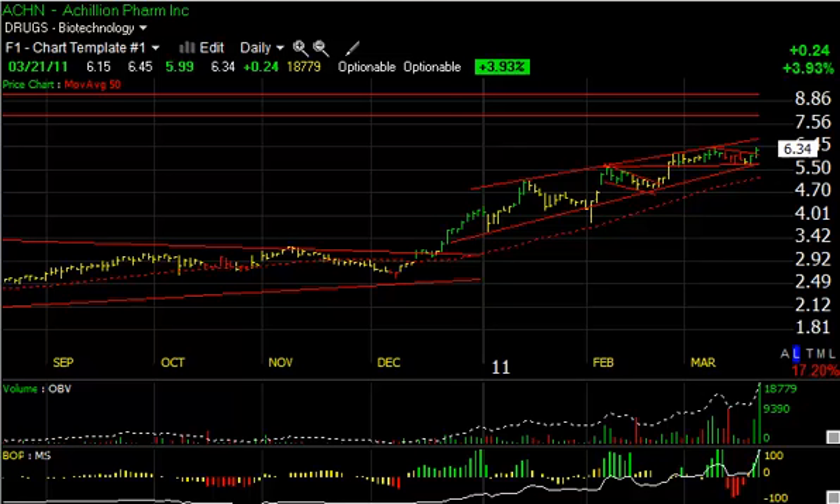Hello again everybody. It's Harry Boxer, the Technical Trader. It's Monday night, March the 21st, and these are the charts of the day. Another big day in Wall Street — the market continues to roll forward to find all the bears. But in any case, another look at the charts of the day here.